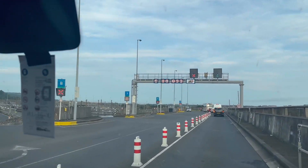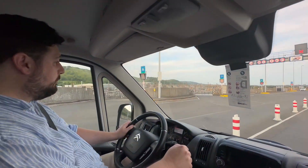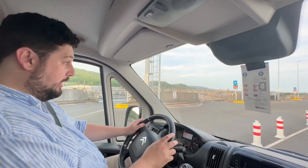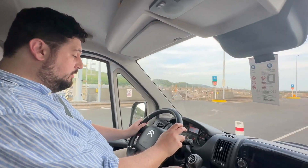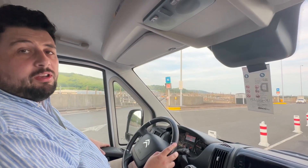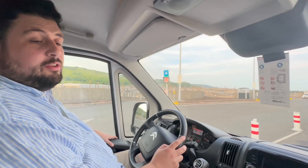So here we are. We've got a hotel on the other side. As we get there, it's going to be an hour later, so it'll be just shy of 10 o'clock now. We won't need much rocking tonight and then see what tomorrow brings.